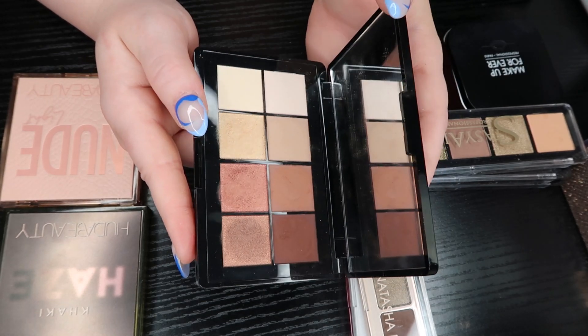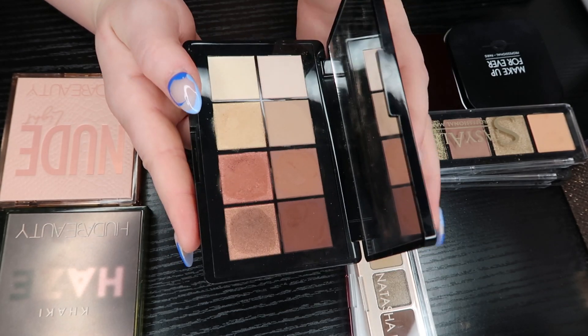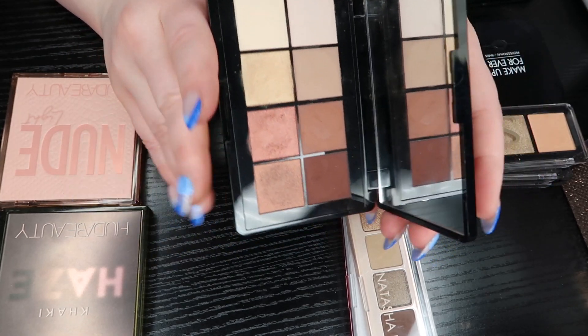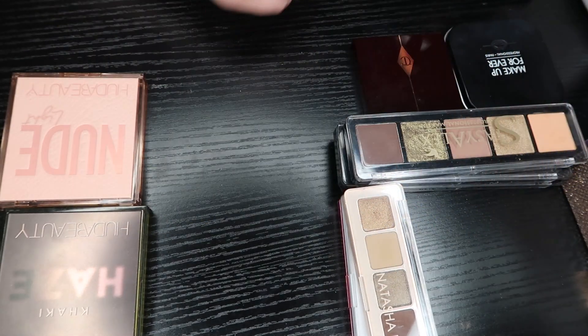I'm going to keep this Elizabeth Arden neutral one because it is a perfect everyday palette — it is a no-fuss palette. I won't reach for it often, but I could see myself pulling this out if I only had like 20 minutes to get ready and wanted to know my eyeshadow would be blended no matter how awful a job I did. Definitely keeping it.